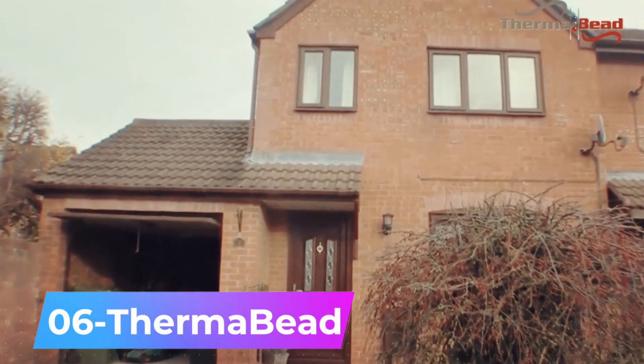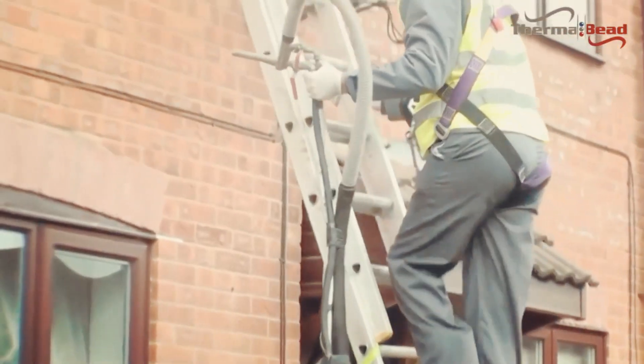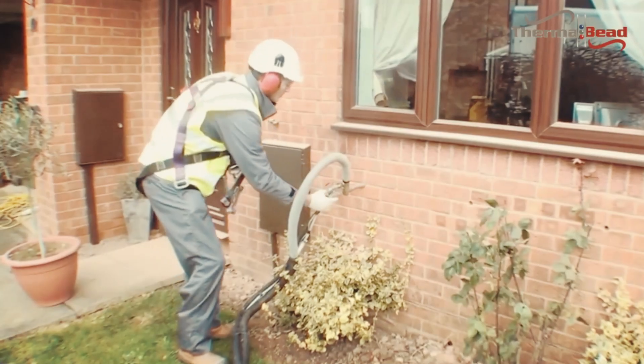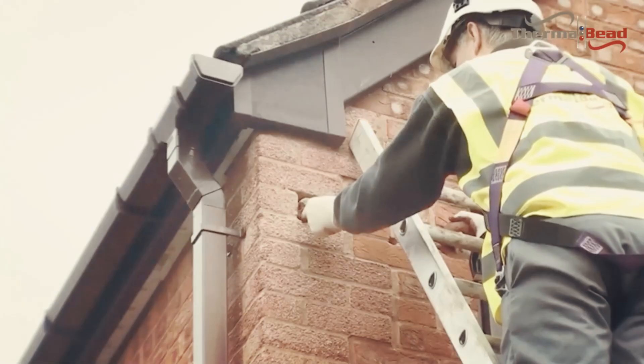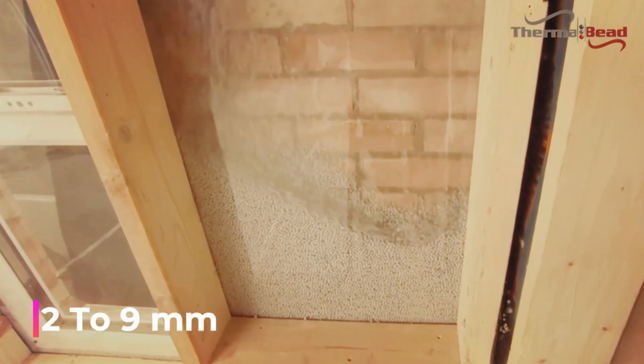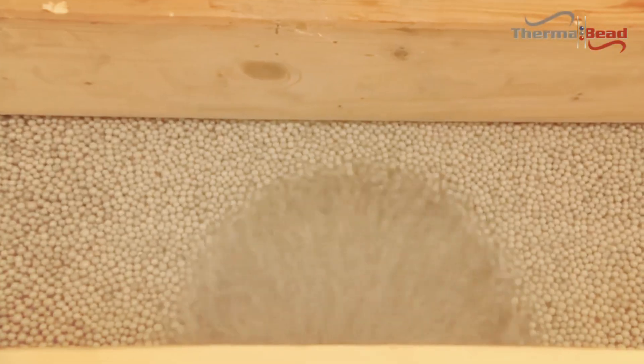Approximately one-third of a home's heat escapes through the walls, making thermobede insulation an essential solution. This insulation is so efficient that it typically pays for itself within four years by cutting heat loss by 70 percent. Installing it is easy and often completed in just a few hours. Technicians use a special gun to inject polyethylene beads, ranging from 2 to 9 millimeters in diameter, into wall cavities. These beads are highly durable, lasting as long as the structure itself.